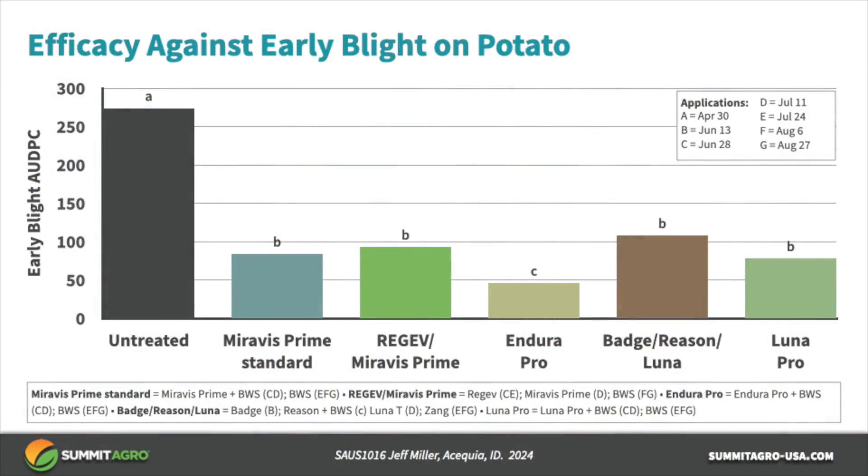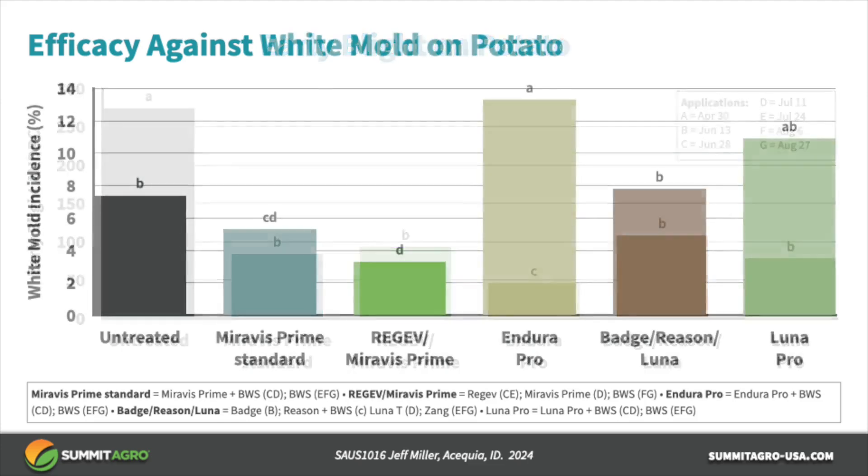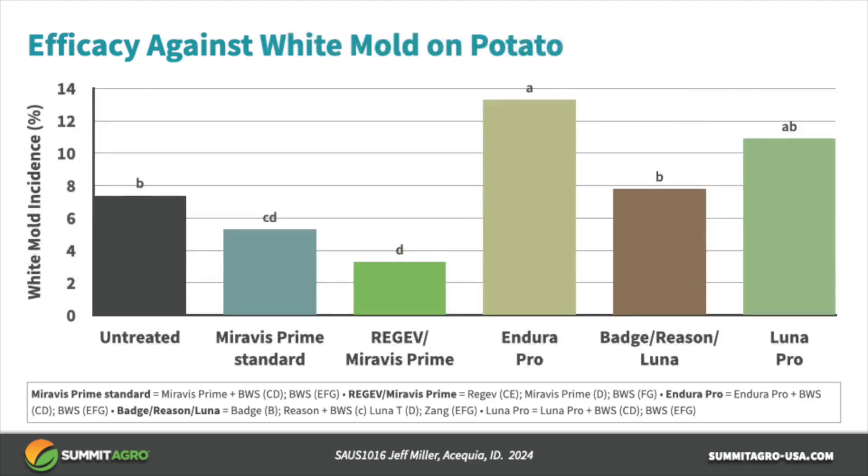In this early blight trial conducted by Dr. Jeff Miller in Idaho in 2024, the fungicide program that included Regev at the C and E timing with Mirvis Prime at the D timing and ending with Bravo Weatherstick provided excellent early blight control. Dr. Miller also had white mold in the same trial, and that same Regev Mirvis Prime program provided the best control of white mold in the trial.